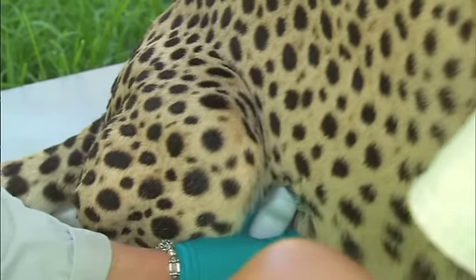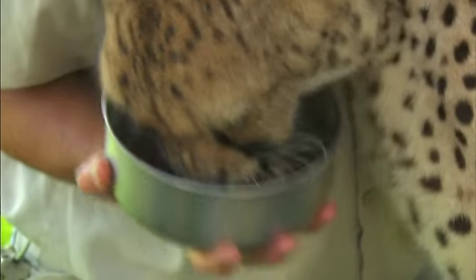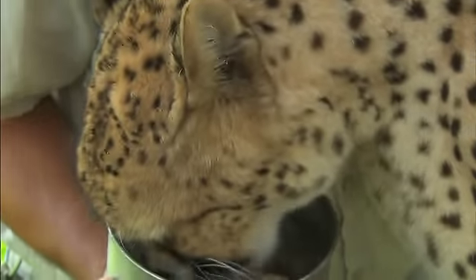The importance of the ultrasound is because we weren't sure if it had been done before, and again given the bond that we have, we want to try it.